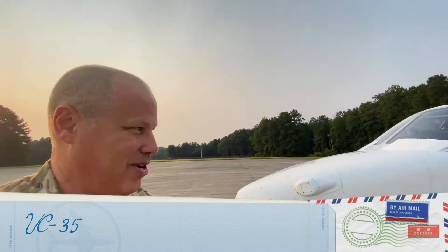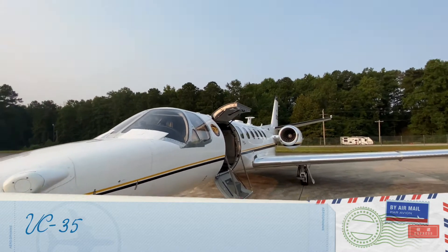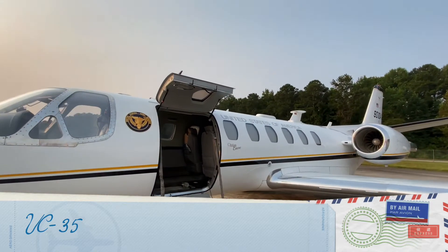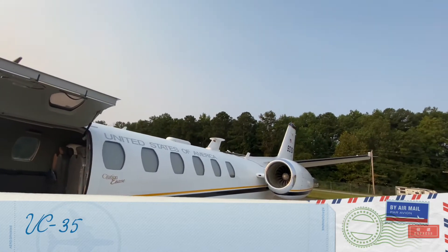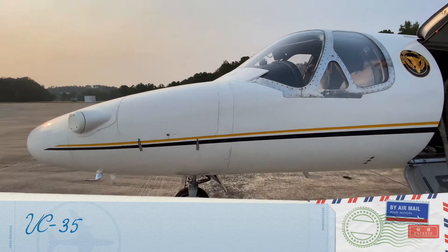Good morning. Let me take you around my aircraft so you can see it and take a look at everything. This is a Citation Encore, model 1990, CEO number 104. It's owned by the United States.